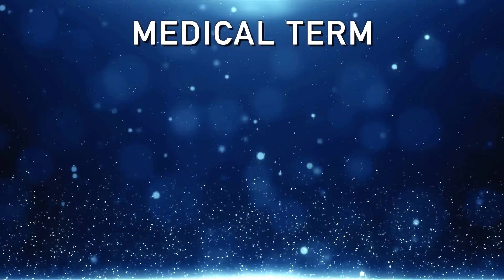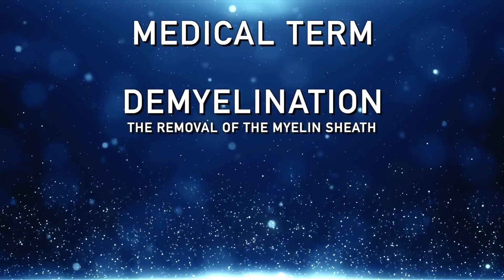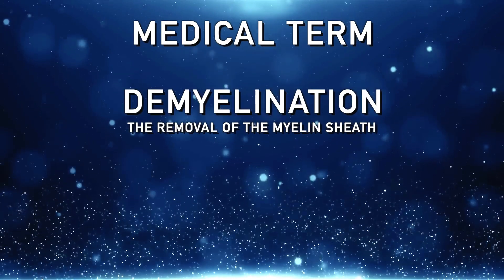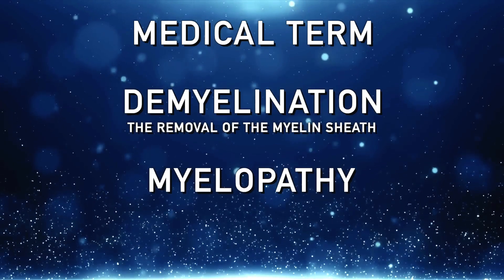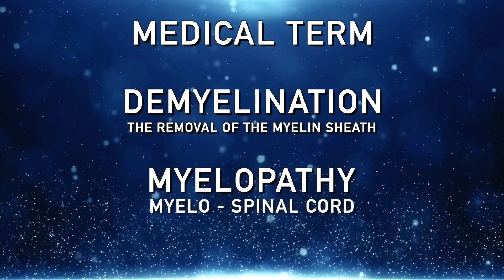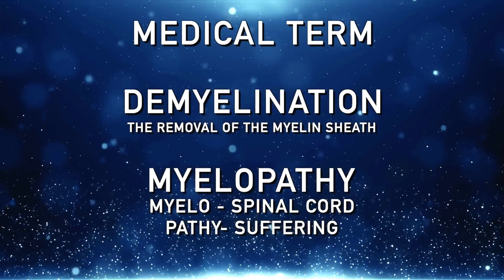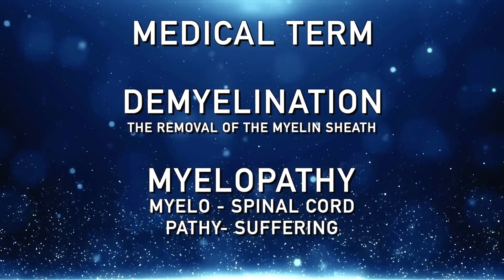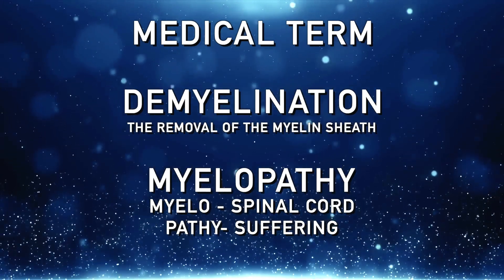The medical term for that is demyelination — the removal of the myelin sheath around the nervous system. There's another term I want to introduce: myelopathy. If you break it down, 'myelo' means spinal cord and 'pathy' means suffering. So your spinal cord is suffering from various reasons, and one reason is the myelin sheath breaking down.